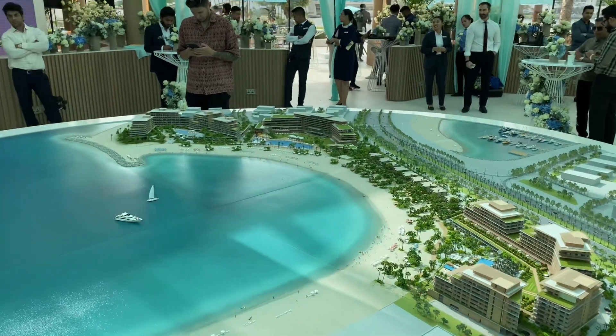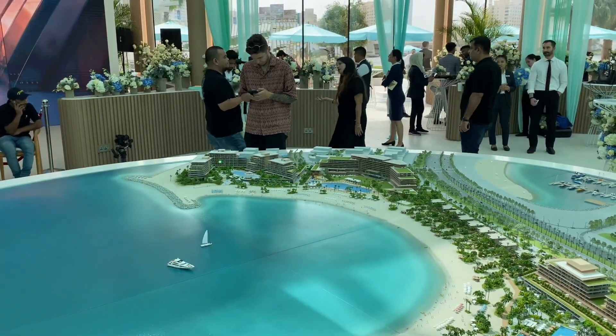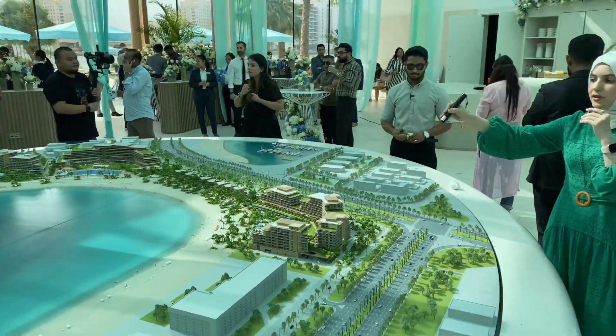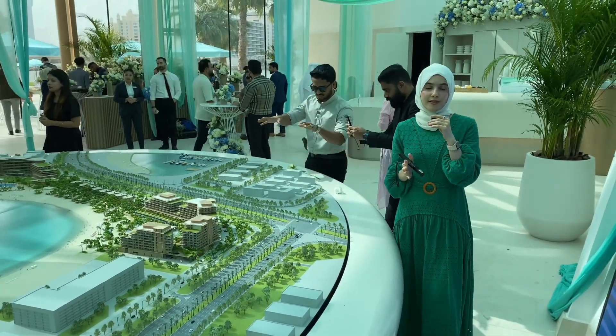We also have in the future a hotel coming up, which is not going to be for sale. And here we are going to have beach residences in the future, which is not selling at the moment. The name of this complex is called Bay Residences.